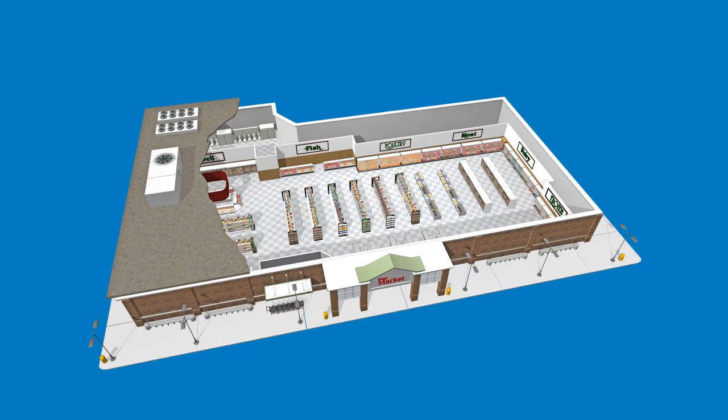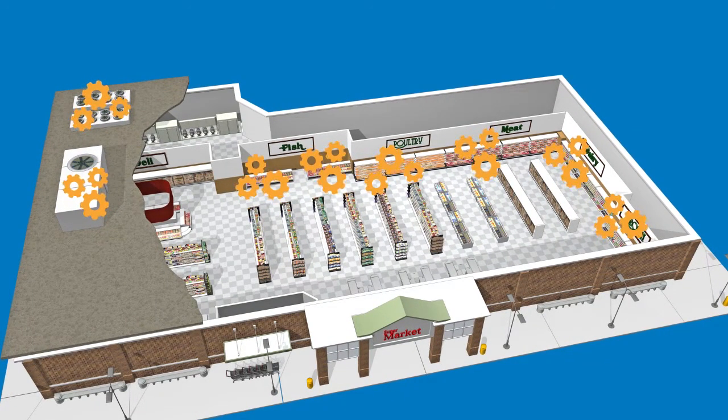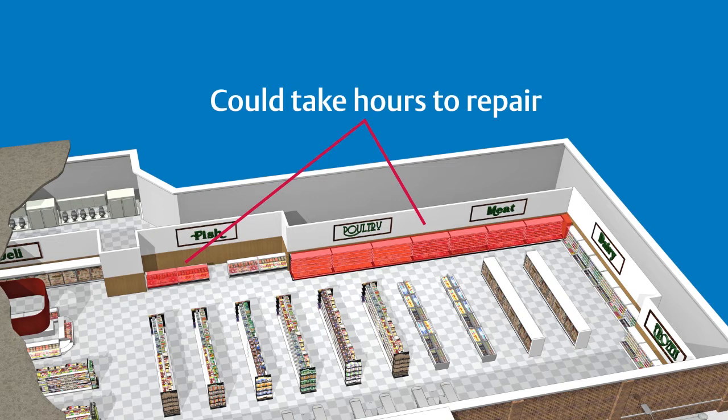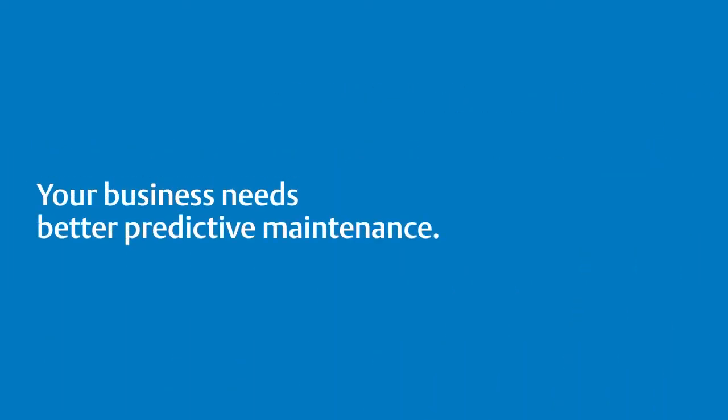With all the pressures and responsibilities of running a retail facility, it is convenient for managers to rely on routine maintenance to take care of refrigeration equipment. But routine maintenance often fails to detect symptoms of impending equipment failure. When it happens, it's already too late — your goods and possibly your customer shopping experience will have been adversely affected by the downtime. That's why your business needs better predictive maintenance.